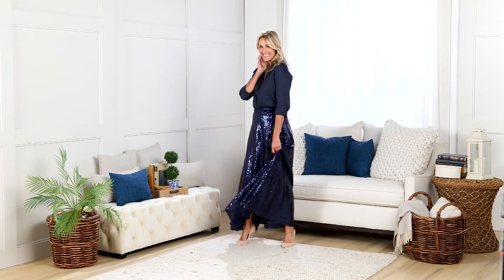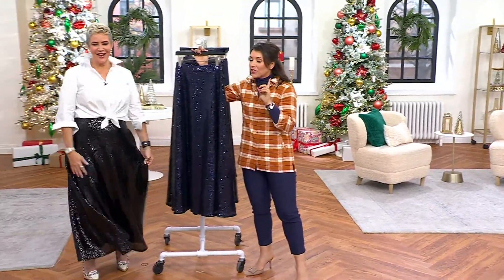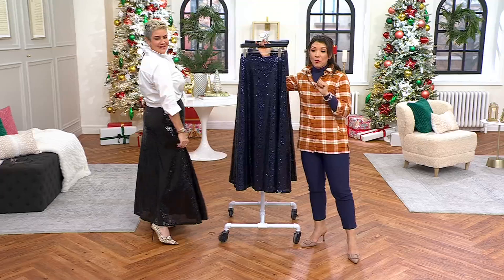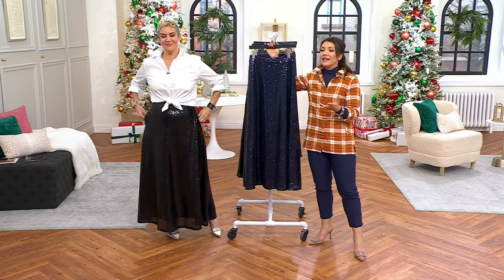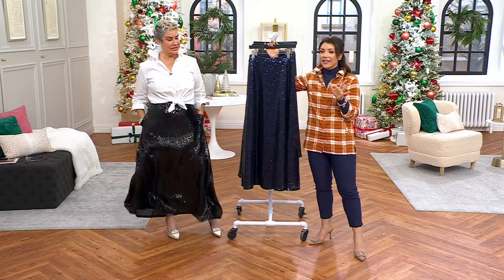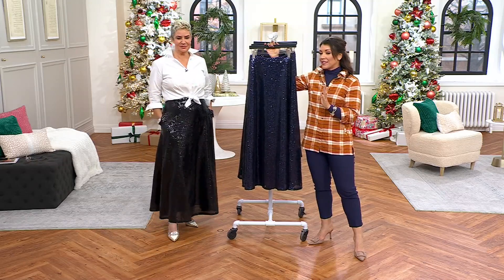It is the Red Carpet A Sequence Maxi Skirt that looks so glamorous and opulent, but it's also wildly comfortable. And the price at $67.98 for something that is red carpet worthy is such a win. So $83 is what it normally should be — we are at $67.98.